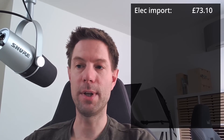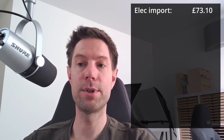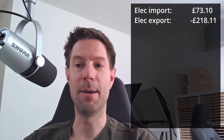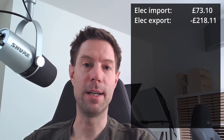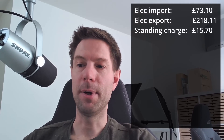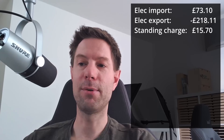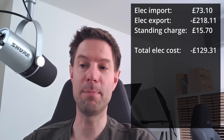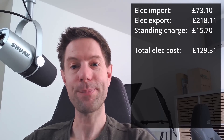So what did it actually cost us? We spent about £73.10 on all that import, which happened during the off-peak period. But we exported £218 worth of energy — a bit more than in May thanks to that extra hour of forced battery export. Adding the standing charge of £15.70, that gives us a total of minus £129.31, meaning Octopus owes us nearly £130 for the month of June.